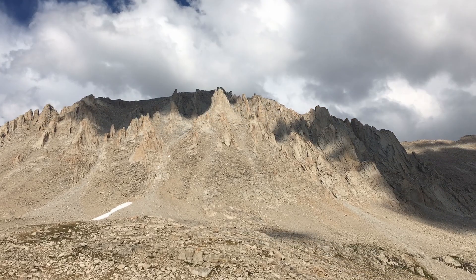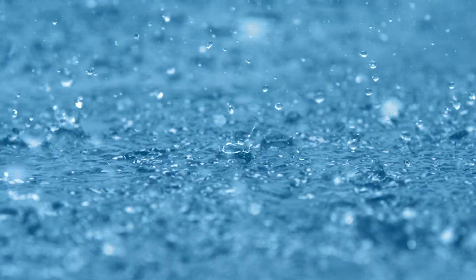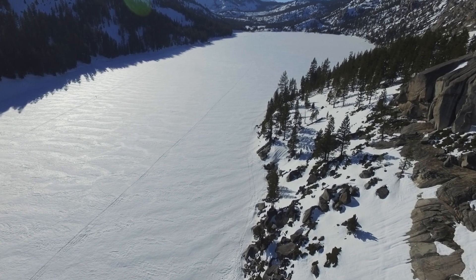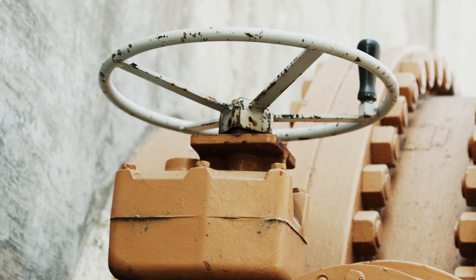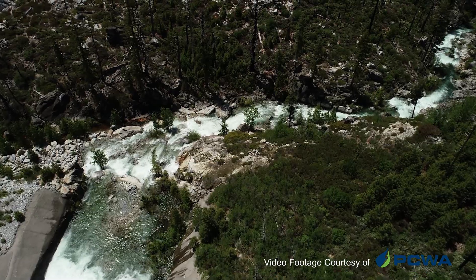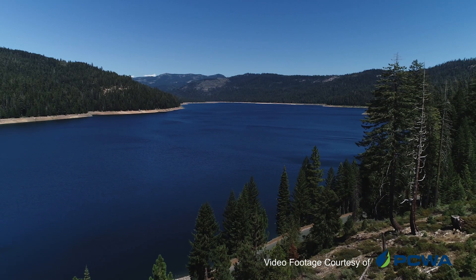Moisture in the atmosphere collects and forms precipitation, which falls in the way of rain over the Sacramento Valley and snow in the Sierra Nevada mountain range. Rain collects in an underground layer of rock and soil called an aquifer, where it stays until it is pumped above ground through a well. The snow in the mountains will eventually melt and run through streams and rivers into a series of reservoirs, lakes, and dams.